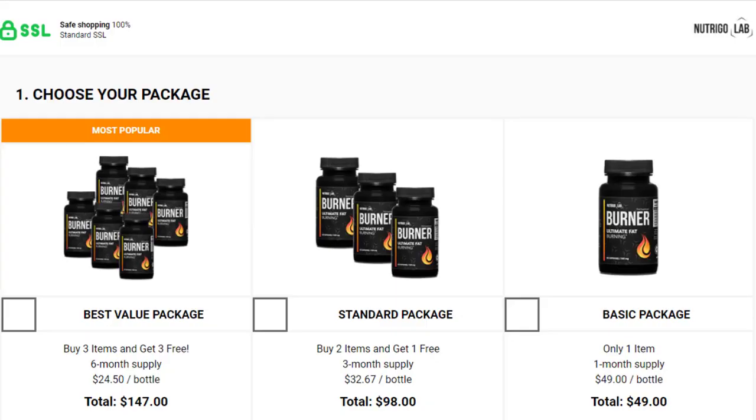For Nutrigo Lab Burner to work, you need to take the treatment seriously. You need to take it every single day — two capsules a day, one after breakfast and one after dinner — or else you won't see great results and you'll actually get a little frustrated.